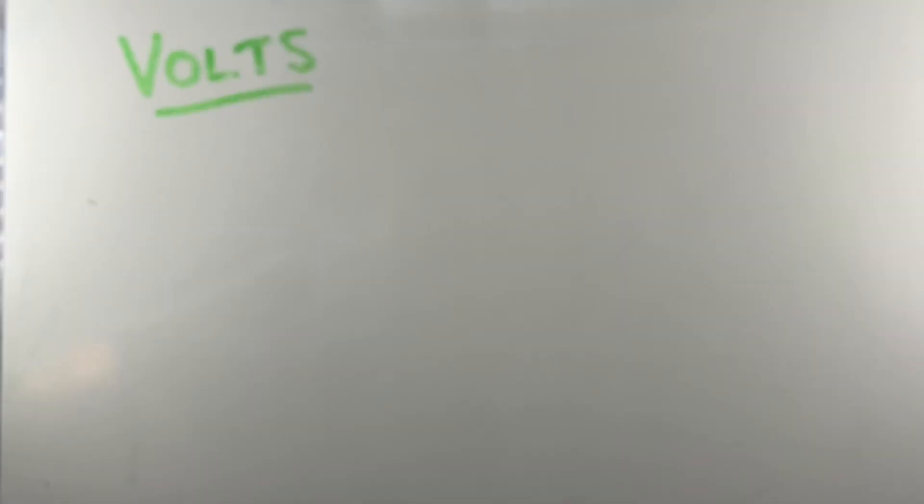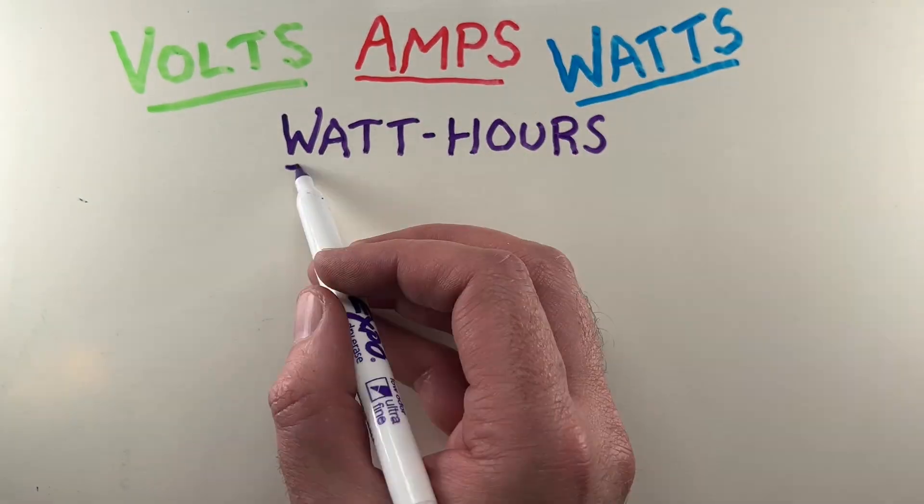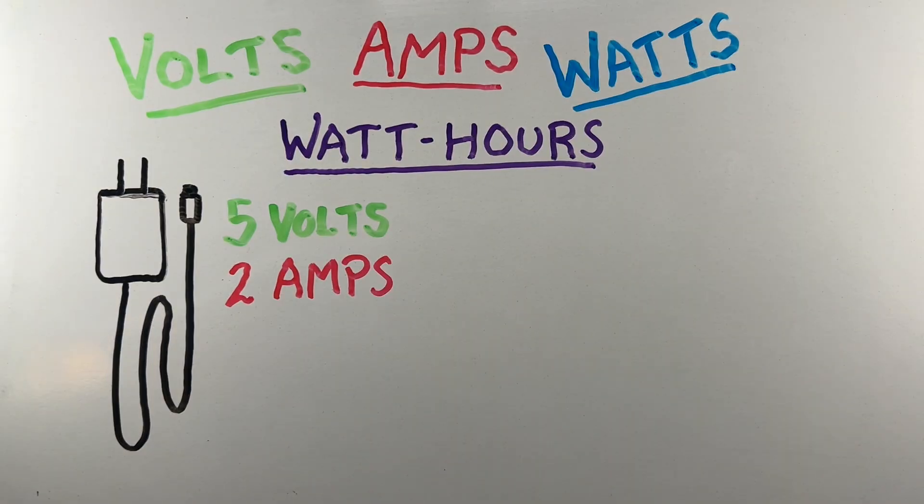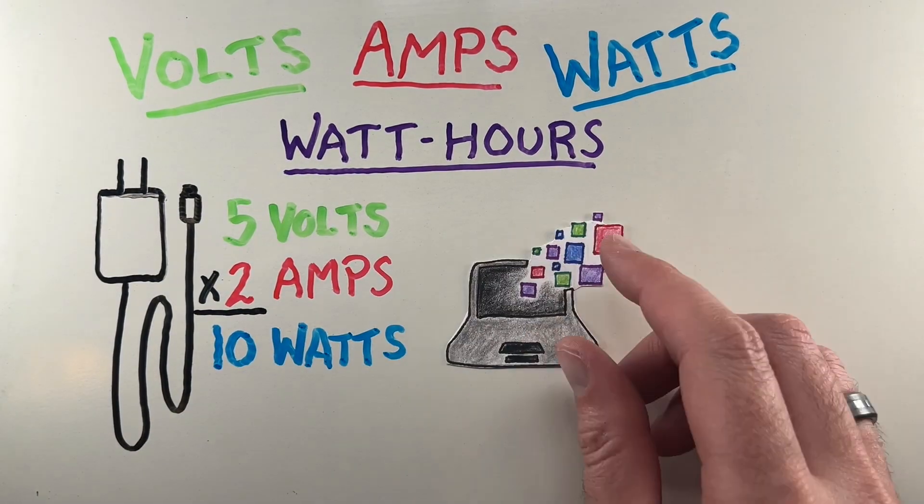Once you start noticing volts, amps, watts, and watt hours in everyday devices, it all clicks. Your phone charger might be labeled as 5 volts and 2 amps — multiply those, and it's delivering 10 watts.